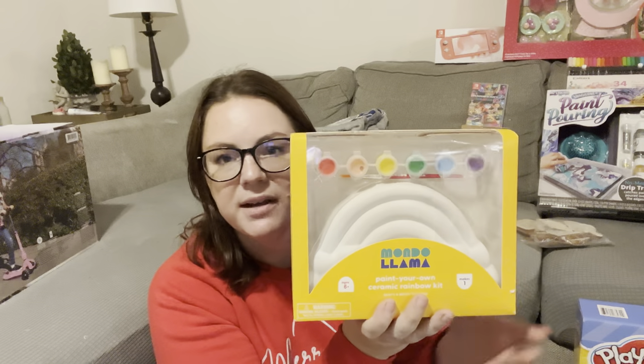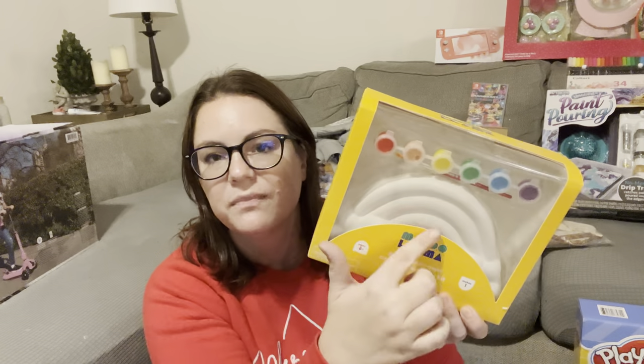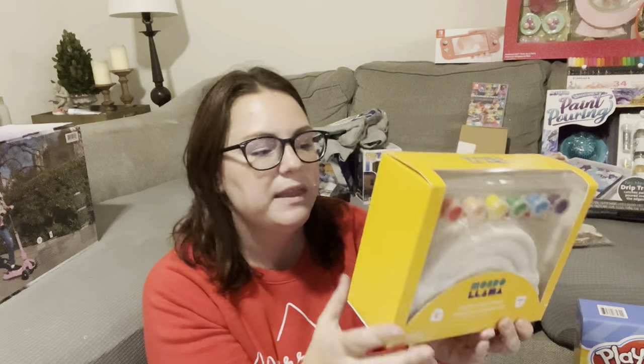I also got her this at Target — it was like $10. It's a little rainbow that she can paint, and it has the paints included. She loves stuff like this — she loves to just sit down, listen to music, and paint. That's literally Kylie in a nutshell.